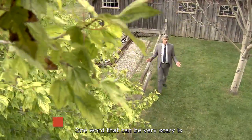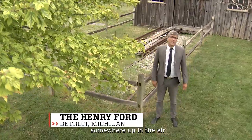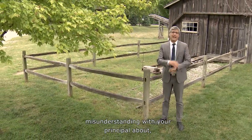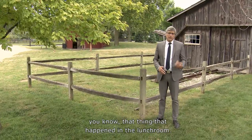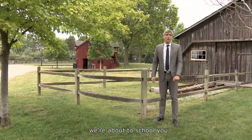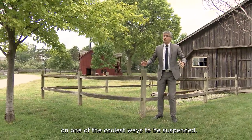One word that can be very scary is suspension. It usually means that you're stuck somewhere up in the air, or unexpectedly staying home from school due to a misunderstanding with your principal about that thing that happened in the lunchroom. Well, thanks to one innovator, we're about to school you on one of the coolest ways to be suspended.